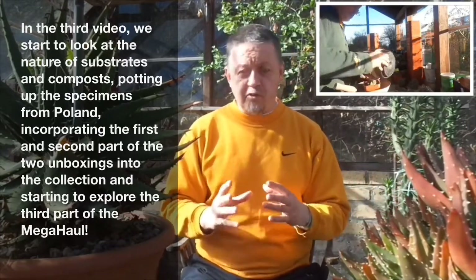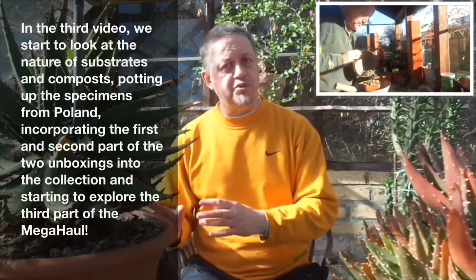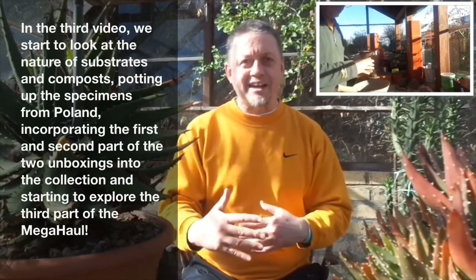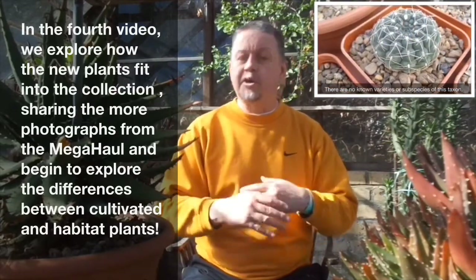As an example of that, we have provided a narrative thread right through the series. What we have done is concentrate on a very large unboxing — 25 to 30 plants that came from Poland, from Piotr in Poland. We followed them through the initial opening of the box, then shown some potting up, and actually shown the collection grow gradually as we added those plants into the collection on an ongoing and continual basis.